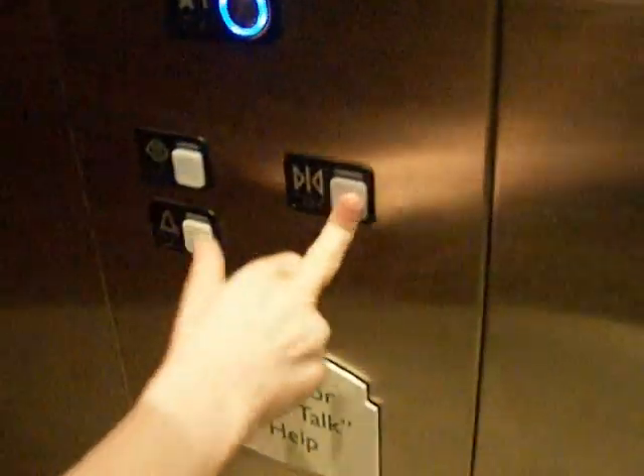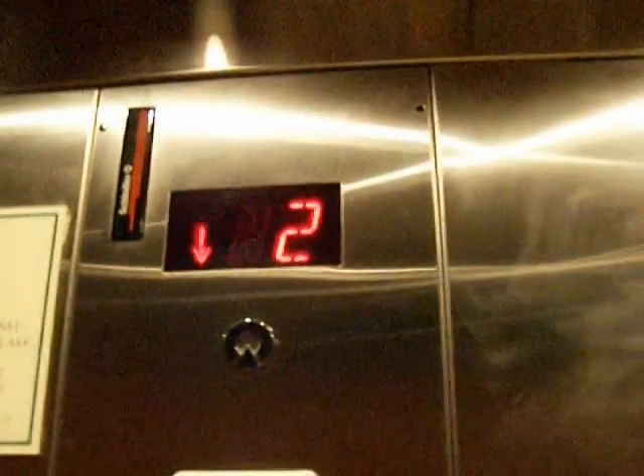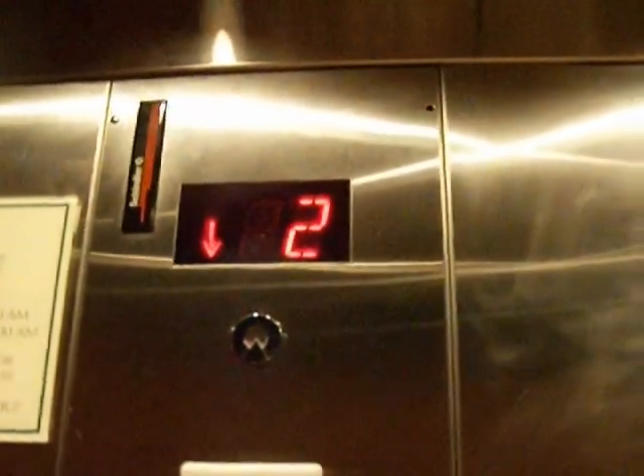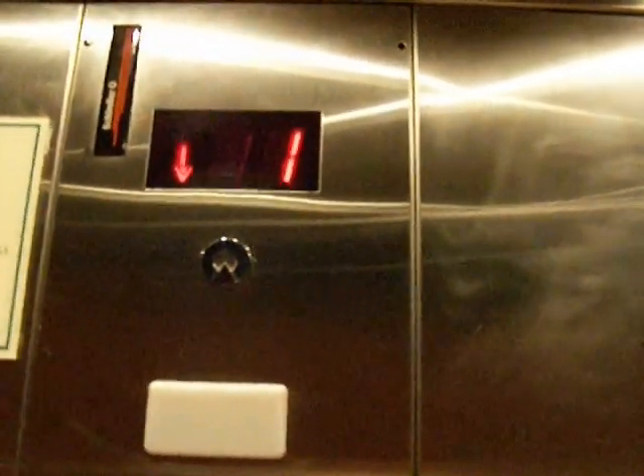It has MT. But I want to show you something else. See, that's MT, and these are MT, but these buttons here are different. Let's go to floor one — I want to show you something. So, the call button there was MT, and these are MT, but these fixtures are different.